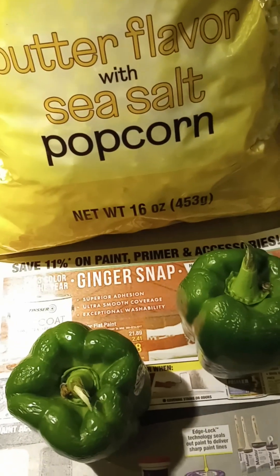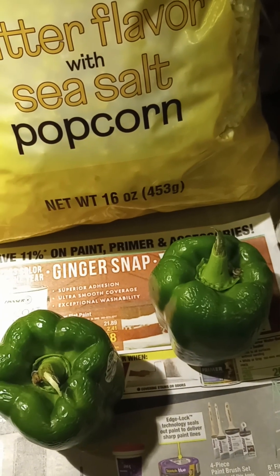I got two of the green bell peppers because they were two for a dollar. I'll probably make some stuffed peppers with those.